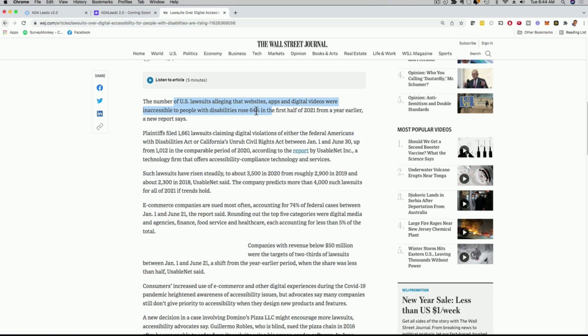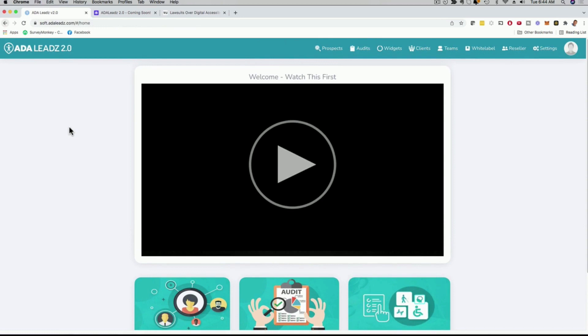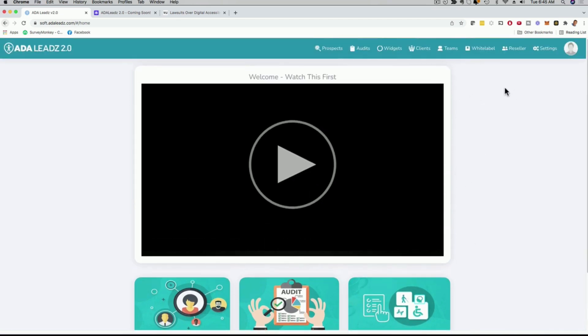How do you get more compliant? You make your website more accessible with ADA Leads 2.0 — but it does much more than that. You can find real-time leads that are highly qualified for your agency. On the main dashboard you can see Step 1: lead generation; Step 2: audits and reports; Step 3: ADA widget. I'm going to show you all of them in action.